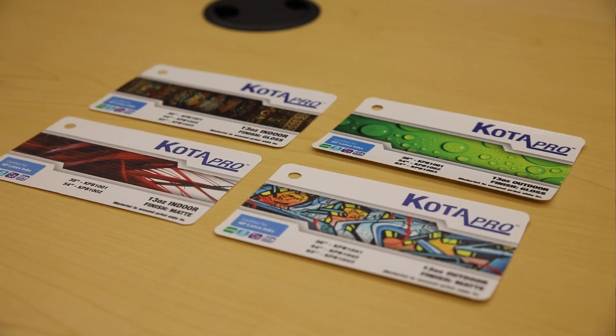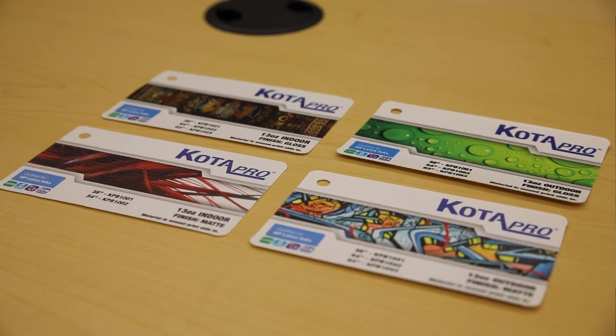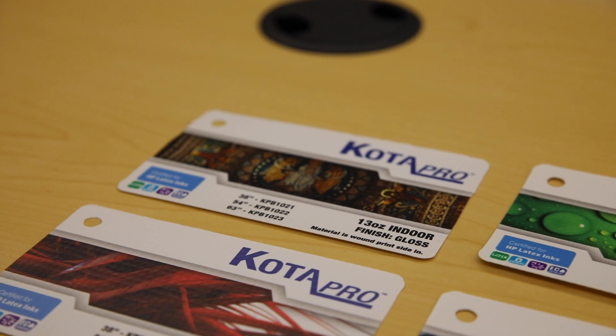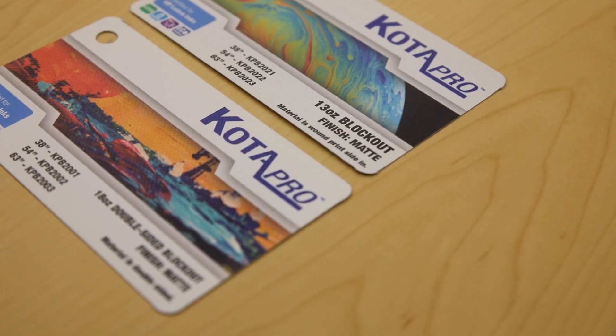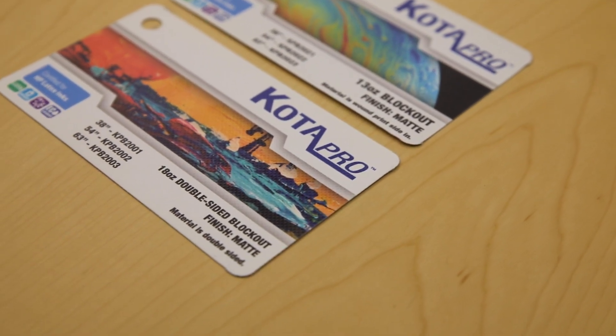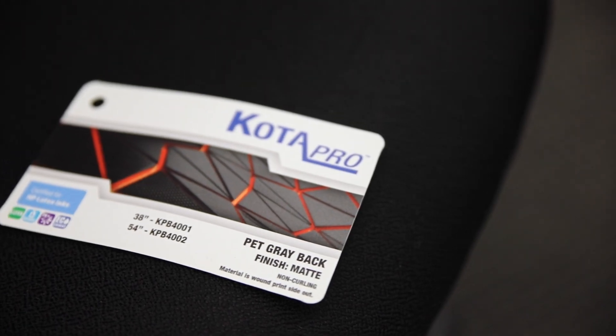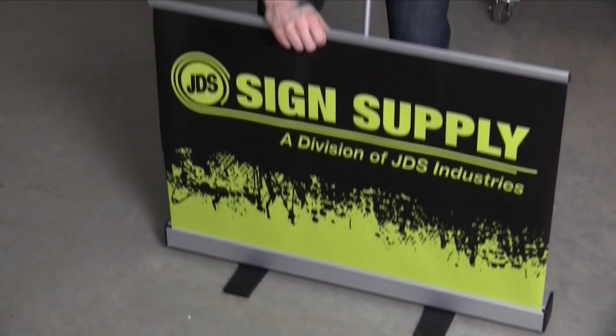So there you have it, three reasons to consider Kodapro banner material. Kodapro is available in 13-ounce indoor and outdoor material, matte or gloss, 13-ounce single-sided blockout, 18-ounce double-sided blockout, 8-ounce mesh, and PET grayback.